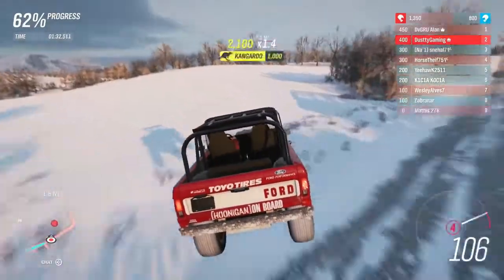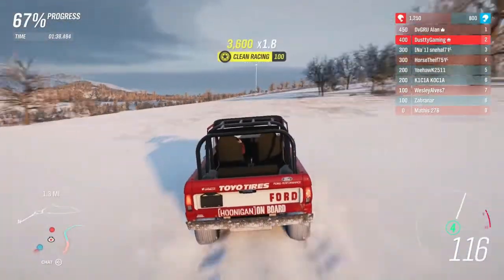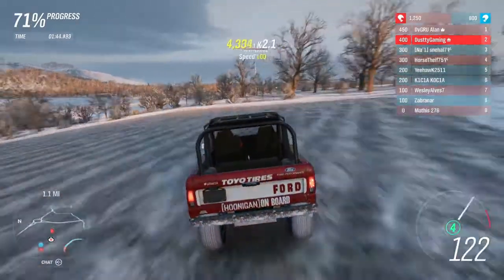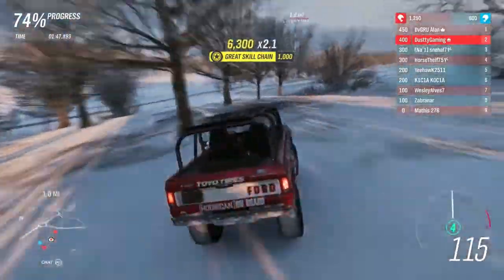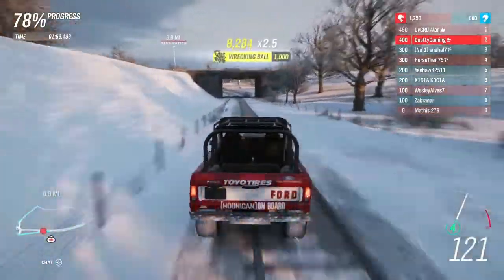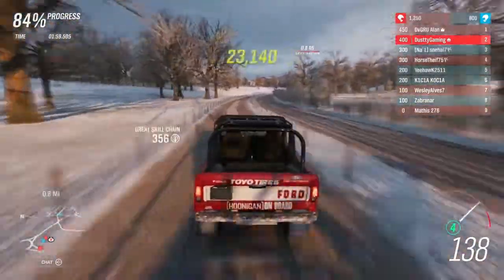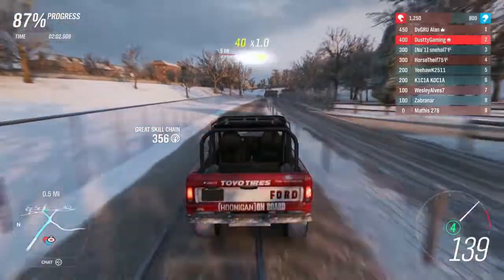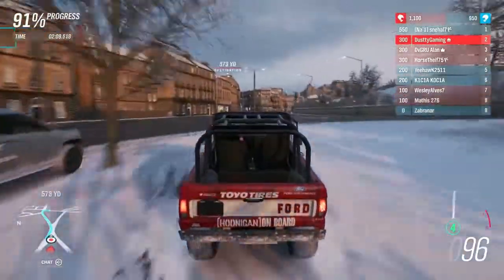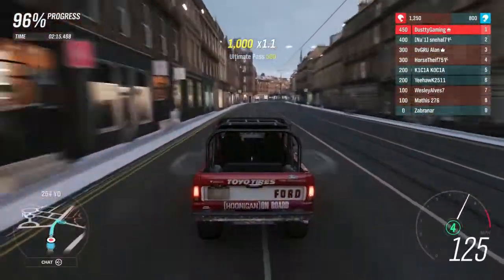Here we are still managing to hold second place over all these bumps and jumps. Keeping an eye on my radar, seeing the blue guy creeping up slowly to my left. Onto the train tracks, hopefully going to bypass a lot of stuff just by staying on them — I previously did the playlist event where you race the train so I was really hyped on this section. Up into first, passing the Mercedes-Benz truck — a lot of people seem to use that truck.